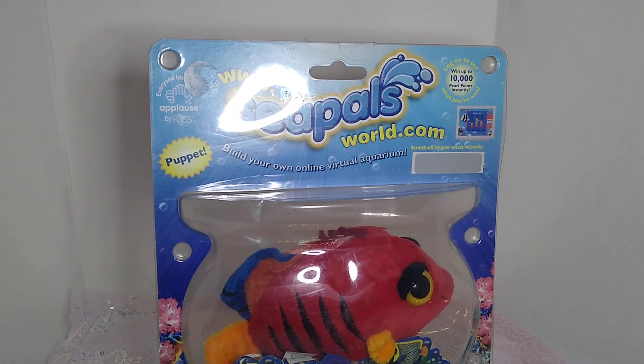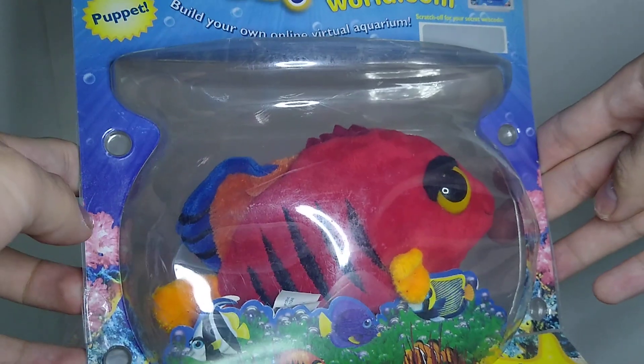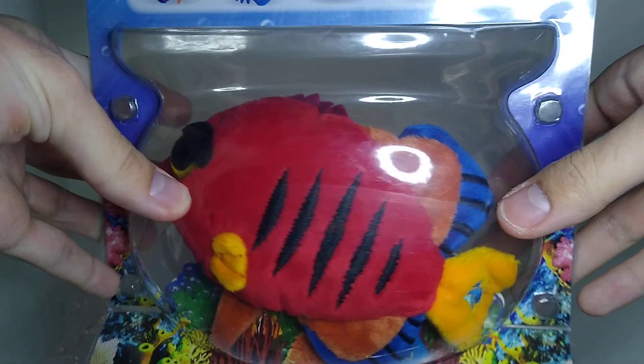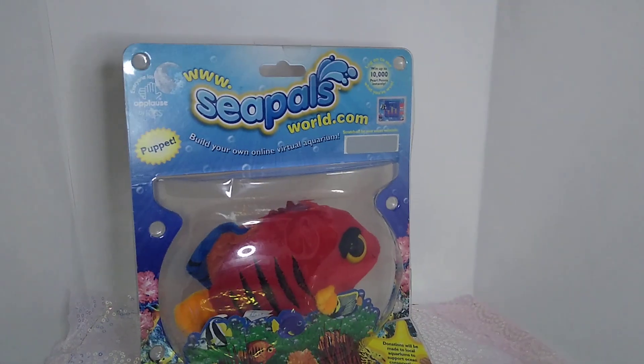I really don't know how to best describe them other than this is what happens when the National Association of Zoos and Aquariums wants to collaborate with a toy company to make a knockoff of Webkinz — because that's basically what it was.